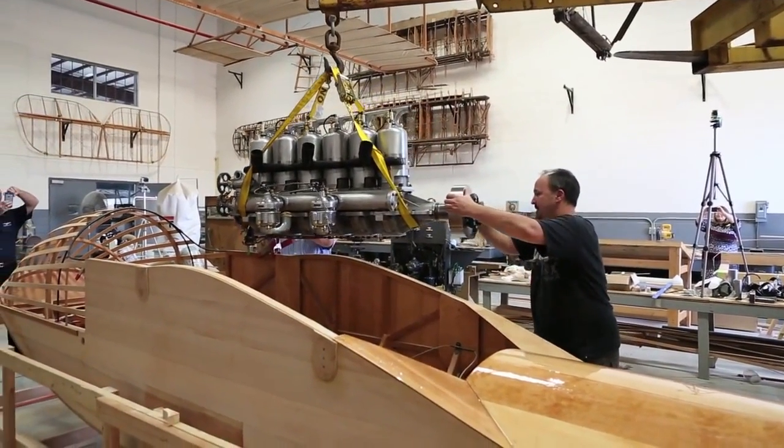We got a chance to actually lift the engine into the hull for the first time to check for clearances, to make sure everything was going to fit okay.